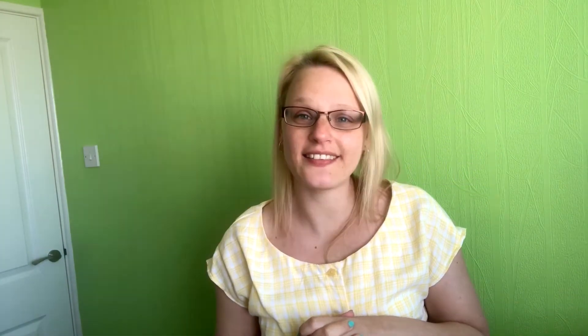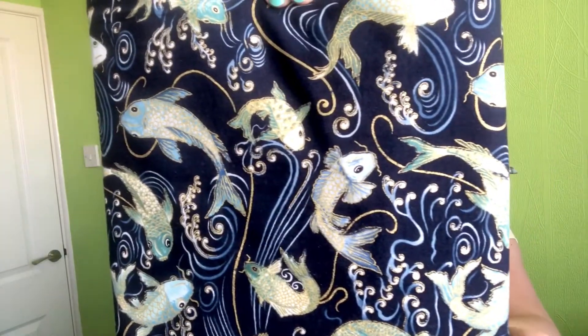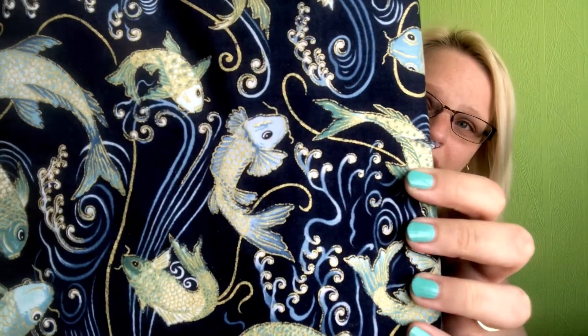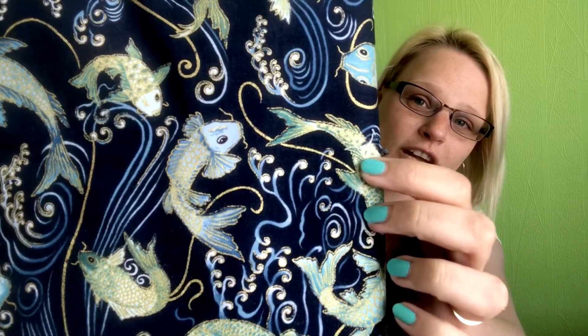Number one: your favorite fabric from your stash. Now this is a difficult one because I love all of my fabrics, but I was having a bit of a rifle through and I think my favorite fabric is a cotton from Vintage Sweetheart — I've mentioned them on my channel before, they specialize in 100% cottons and their designs are just beautiful. I think this is my favorite fabric and it is a koi fish print, 100% cotton.